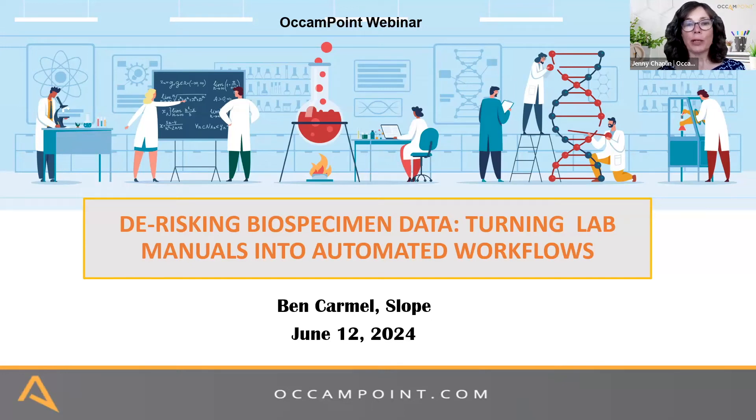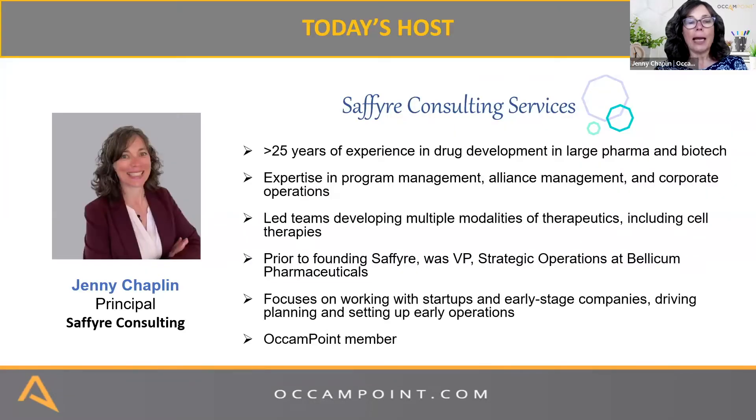Welcome today to the Oaken Point webinar, and welcome especially to Ben Carmel, who is our featured speaker for today. I am Jenny Chaplin, and I am your webinar host for today.